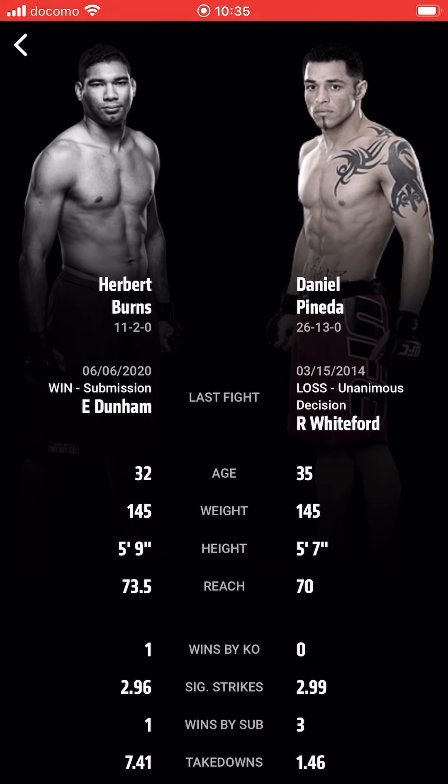What is going on guys, you know who it is — it's Curry Ninja MMA. Just having some fun here, talking about and researching fights. This one is a really fun matchup: Herbert Burns versus Daniel Pineda. What do we got to say about this one?